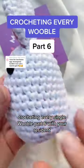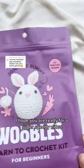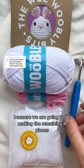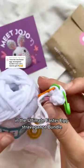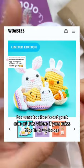Crocheting every single Woobl, part six, with your resident beginner crocheter at the Woobls. I hope you are ready for a super speedy video because we are going to be making the remaining four pieces in the Ultimate Easter Extravaganza bundle. Be sure to check out part one of this video if you missed the first three pieces.